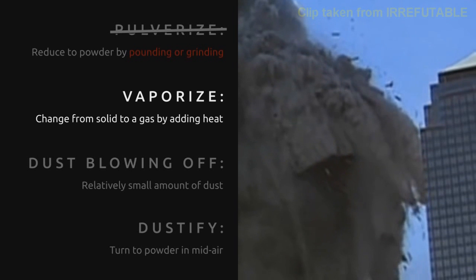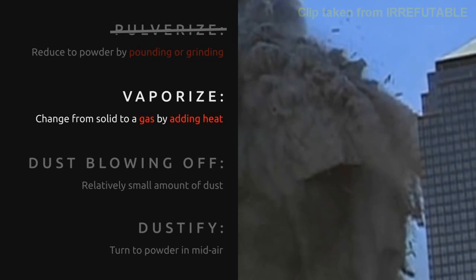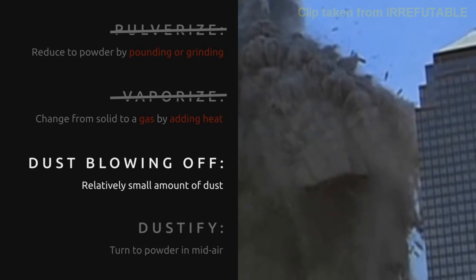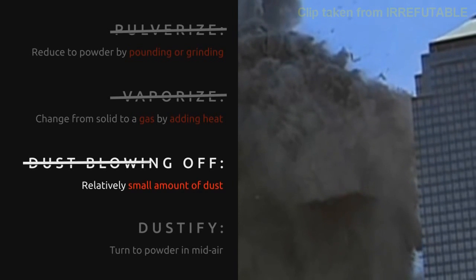No explosions, no heat, no flames. Vaporization implies high heat — people would have seen the whole building glowing, people would have been blinded by the light. It's very dense dust. It initially blocked out all of the sunlight — 100% of the sunlight — so it was pitch black.